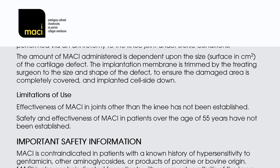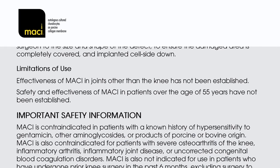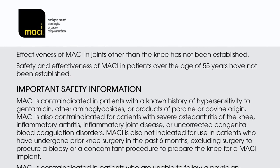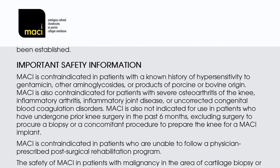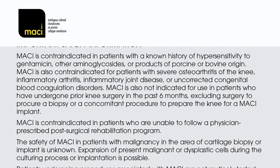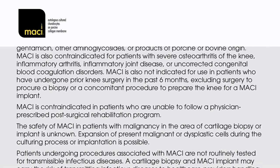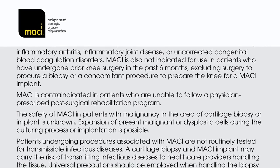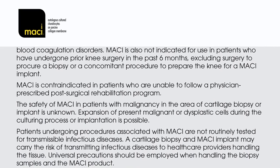Limitations of use: effectiveness of MACI in joints other than the knee has not been established. Safety and effectiveness of MACI in patients over the age of 55 years have not been established. MACI is contraindicated in patients with a known history of hypersensitivity to gentamicin, other aminoglycosides, or products of porcine or bovine origin. MACI is also contraindicated for patients with severe osteoarthritis of the knee, inflammatory arthritis, inflammatory joint disease, or uncorrected congenital blood coagulation disorders. MACI is also not indicated for use in patients who have undergone prior knee surgery in the past six months, excluding surgery to procure a biopsy or a concomitant procedure to prepare the knee for a MACI implant.